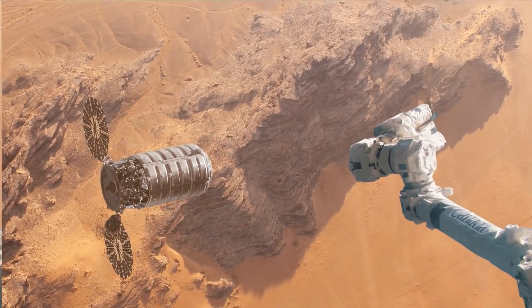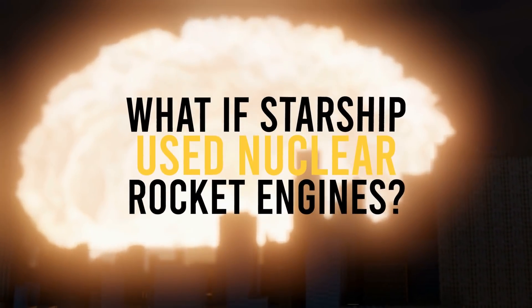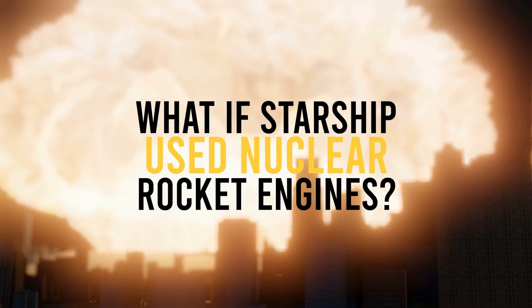If SpaceX must stay on top, it must evolve and find new ways to push its machines to better performance. Nuclear engines might sound like a stretch, but if you're wondering just how it would work, stick with us until the end of the video.